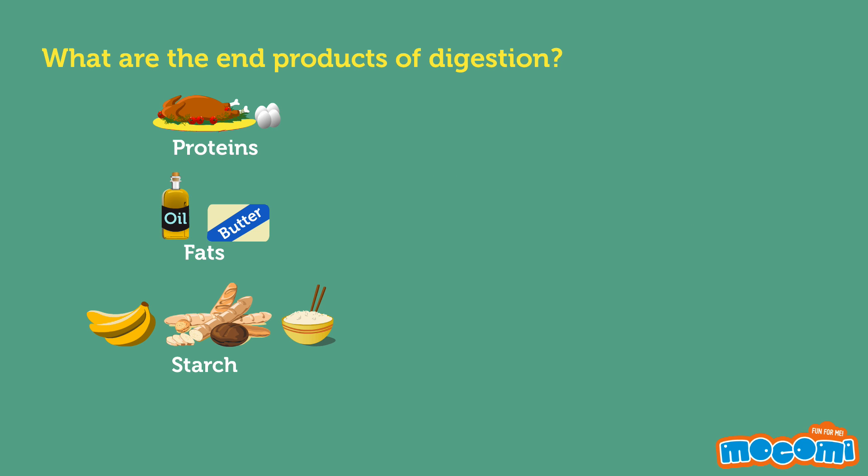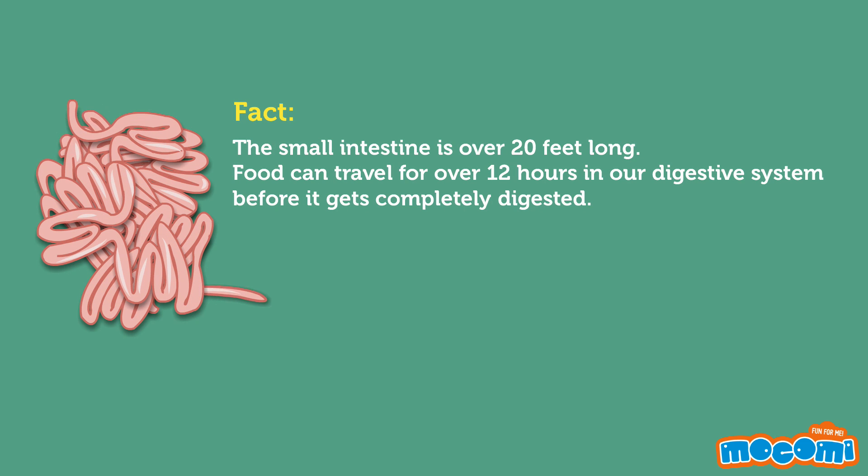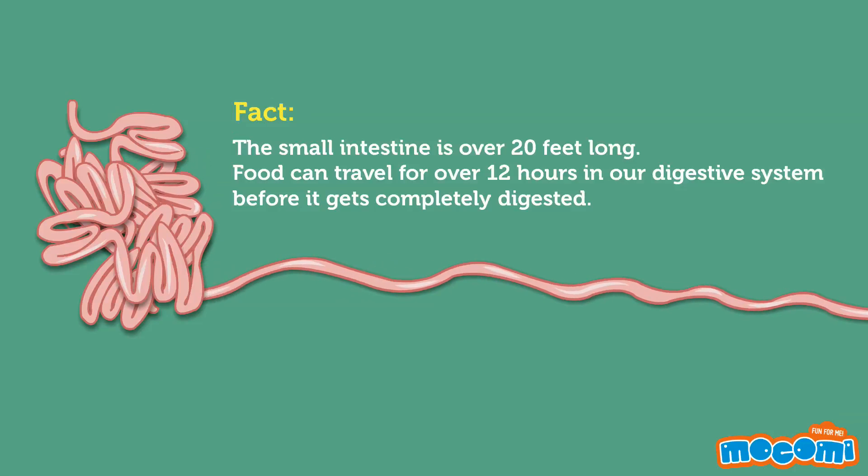What are the end products of digestion? Proteins result in amino acids, fats give us fatty acids, and starch gives us simple sugars. The small intestine is over 20 feet long. Food can travel for over 12 hours in our digestive system before it gets completely digested.